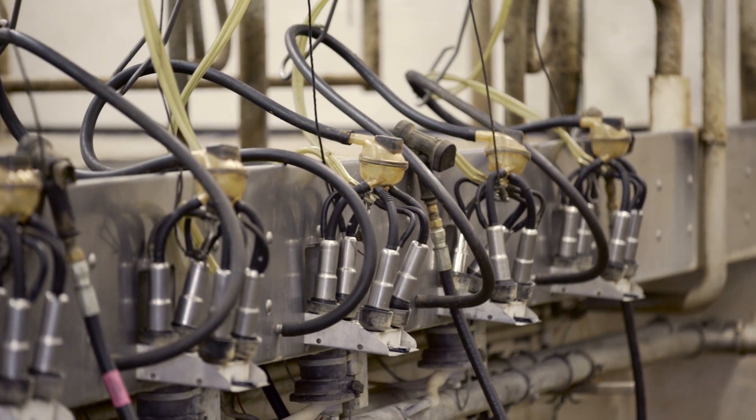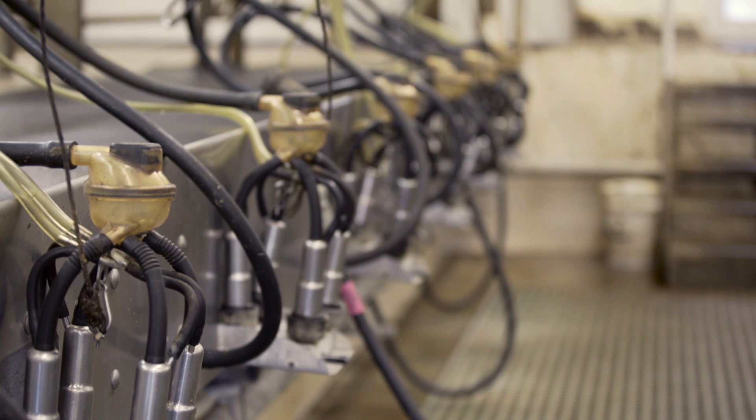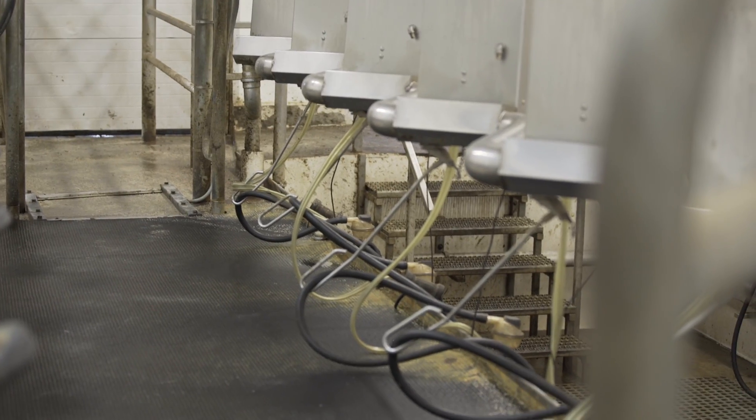The milking parlor is the heart of any dairy operation. Cows visit the parlor multiple times during the day, and it's important that they are relaxed and ready to be milked. When cows see the milking parlor, they should see it as their happy place, where they want to be first through the door.